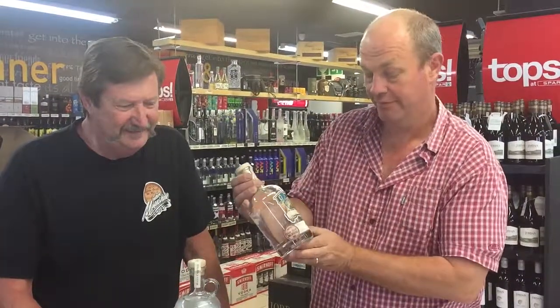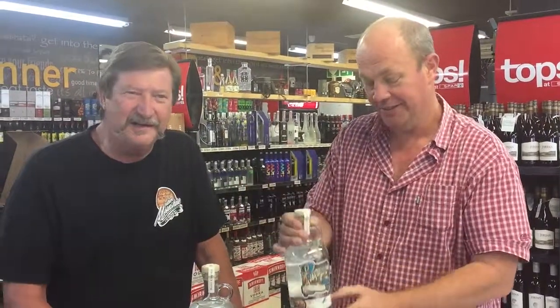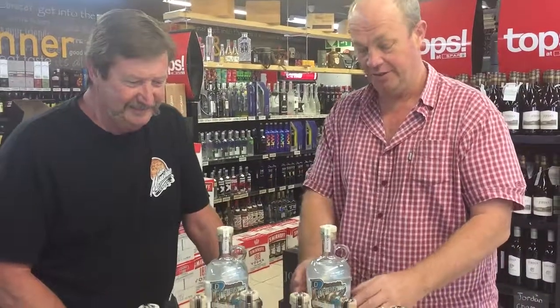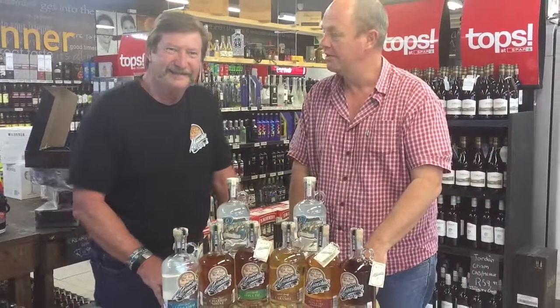Welcome to From the Barrel. With me I've got Mark Taverner today. Mark is from Silver Creek Craft Distillery — Silver Creek Distillery — and he is in Randfontein. He's visiting us here at Hillcrest Tops today and these are his magnificent products. Let's just look at the packaging — everything looks so smart.